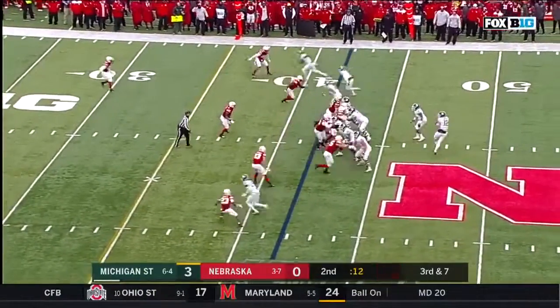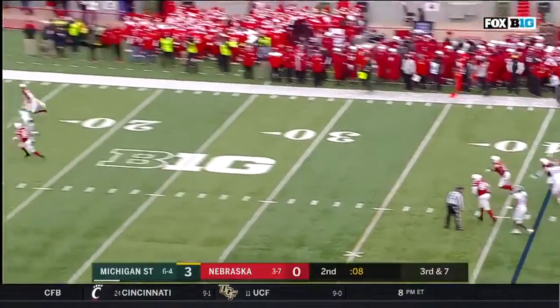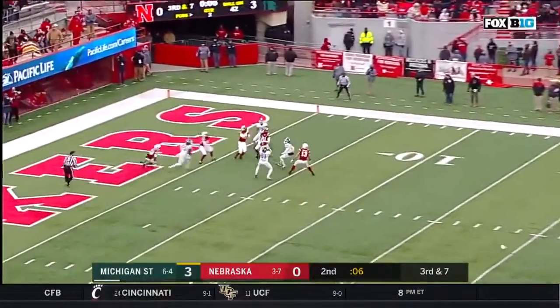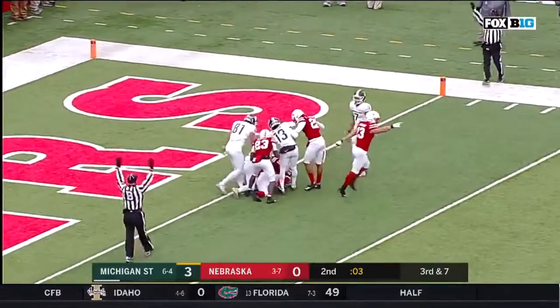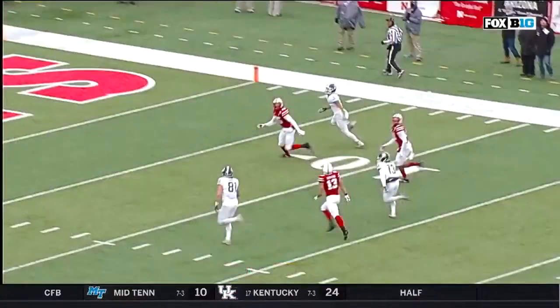So far third down. Couple of runs for Lombardi, 36 yards. Throws to the middle of the field and intercepted by the Huskers at the end of the half.